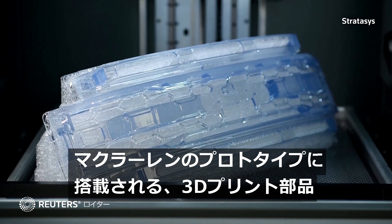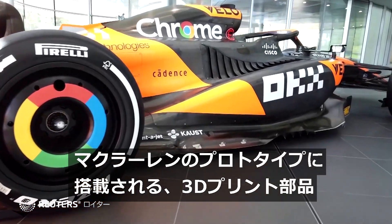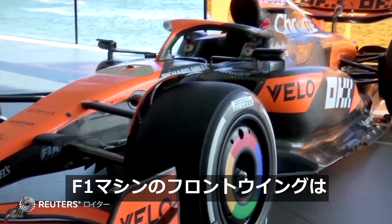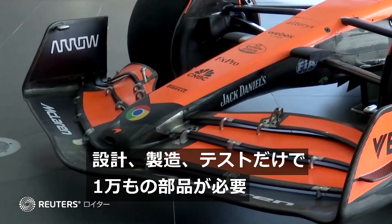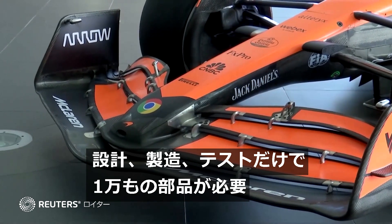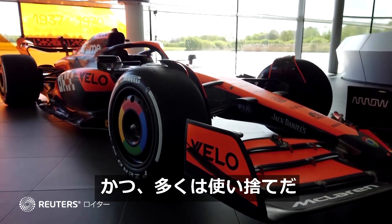This is a 3D printed car part that goes into McLaren's Formula One vehicles. As many as 10,000 parts are needed just to design, manufacture and test a Formula One car's front-wing assembly, many of which are single-use.